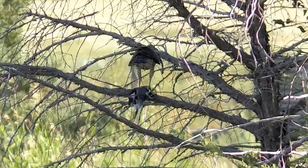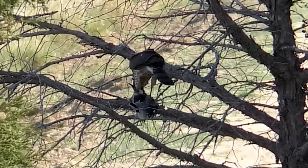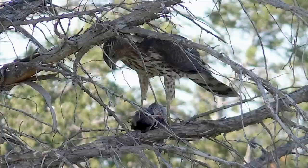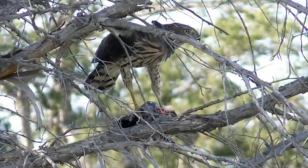It plucks the prey, removing feathers before tearing into the meat. Then it consumes the entire bird minus bones — an enormous meal considering its own size.